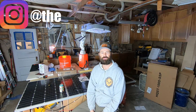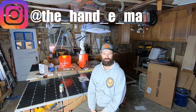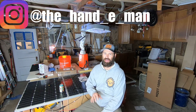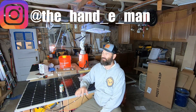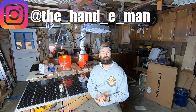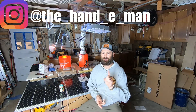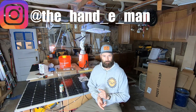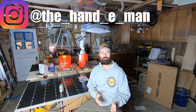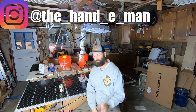Welcome back to the number one home improvement YouTube channel in the entire world. Today we go back in time to the massive kitchen renovation. There's been a lot of rumors circulating the internet. The massive kitchen renovation is done, it's been done, and there were no major problems — I say major problems. Massive problems, there were. And that's what today's video is about: the massive problems on the massive kitchen renovation.